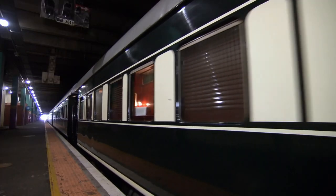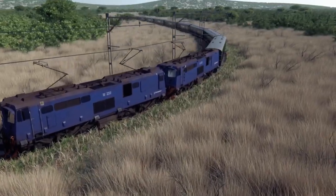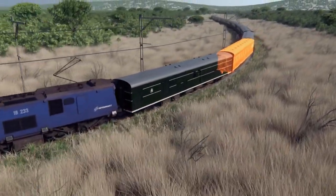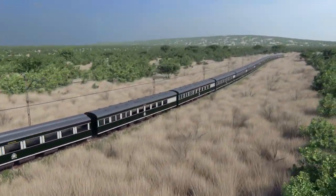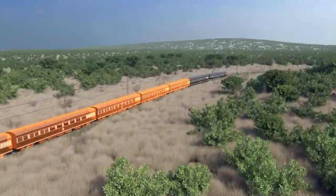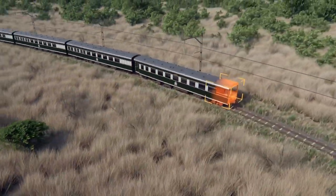Every detail on these carriages has been custom made to transport us back to the glory days of rail travel. Today, our train is made up of a generator car, a staff carriage, then a kitchen car right next to the dining car. After that, there are eight guest carriages with 24 suites and two lounges — one with an open-air observation deck.